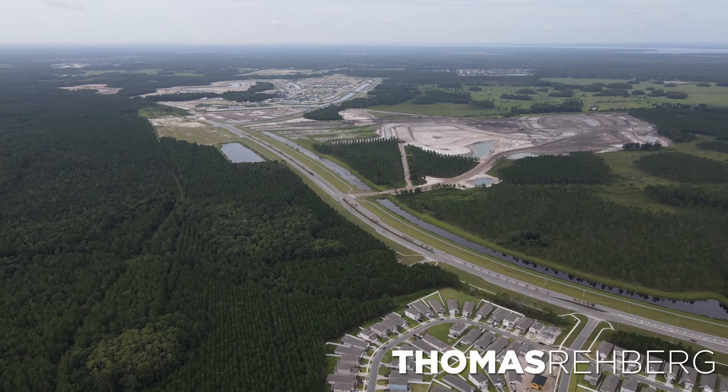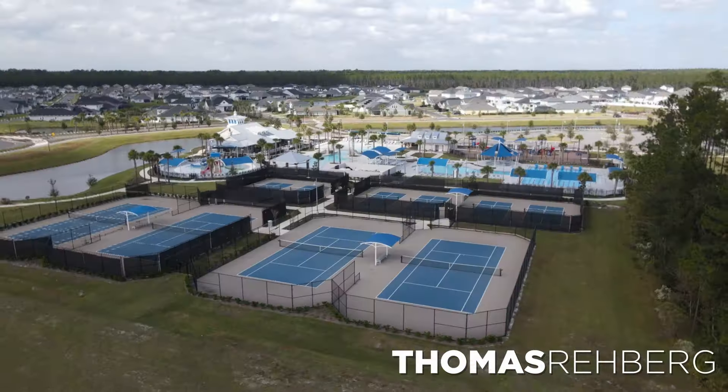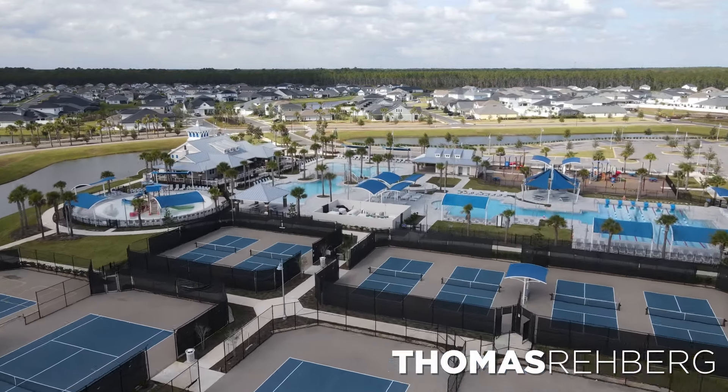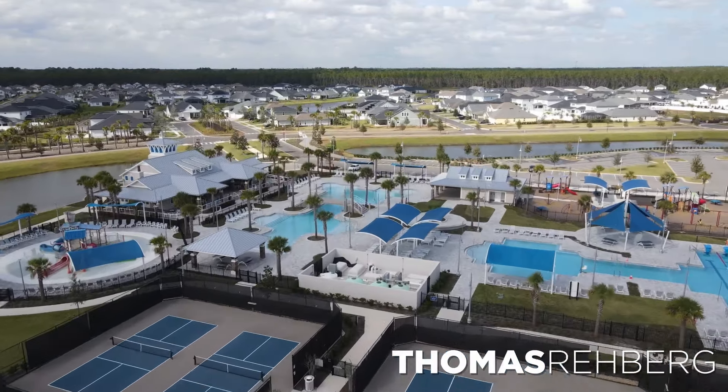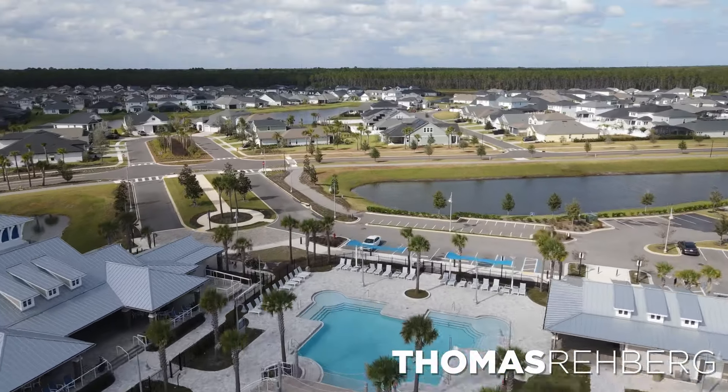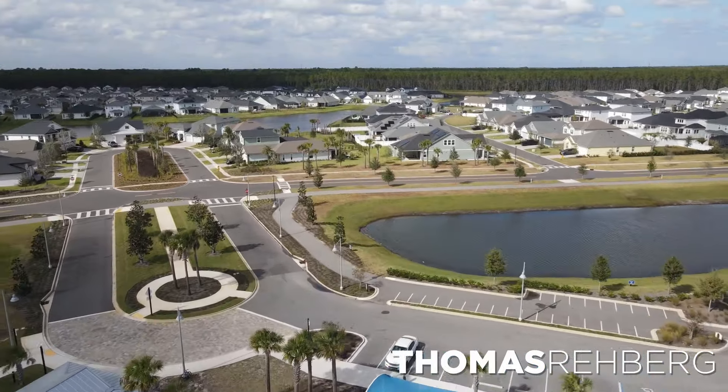So what do you get for your $120 a month? Within Silverleaf, you have over 4,000 acres of conservation land. But on top of that, the amenities include a family pool, a tot lot, pickleball, tennis courts, and a dog park. They also have miles of bike trails, walking trails, and golf cart trails if you want to ride your golf cart.